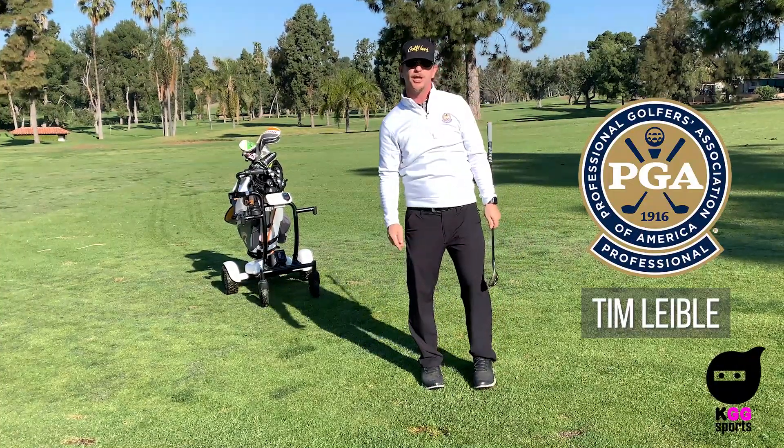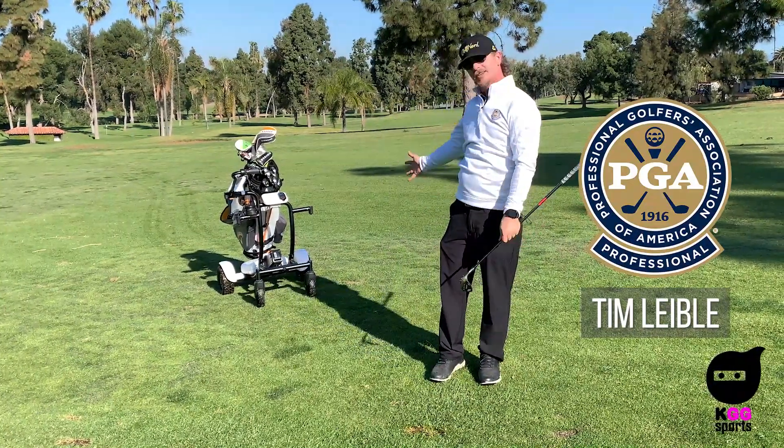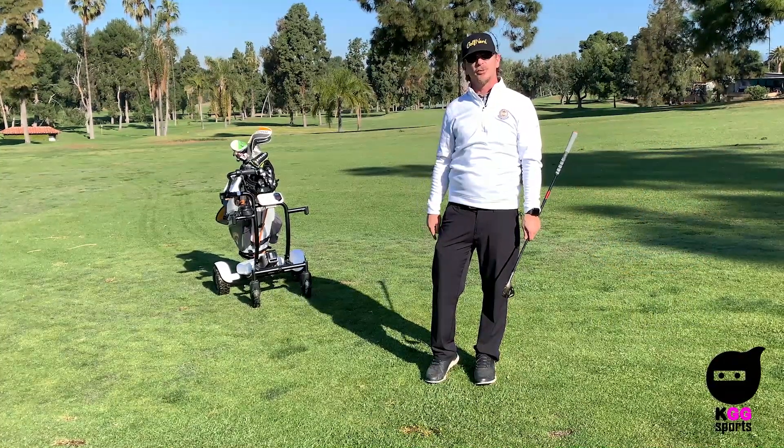What's up everybody, Tim Lively, PGA professional, back with KGG Sports. The Hello Caddy review that was promised happens right now.